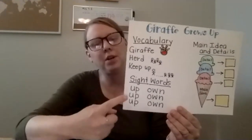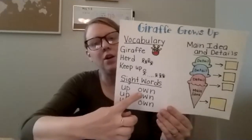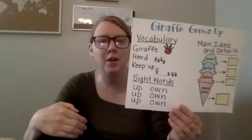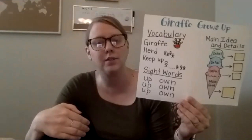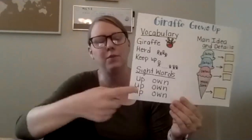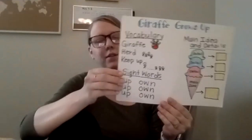Some sight words that you're going to be working on are up, U-P, up, and own, O-W-N, own. I want you to write those words a bunch of times, maybe in different colors. You could jump them, you could clap them. Just make sure that by the end of the week you can write those two words, up and own, by yourself.